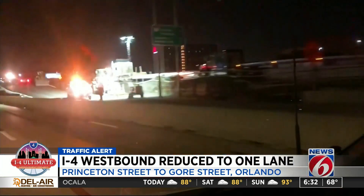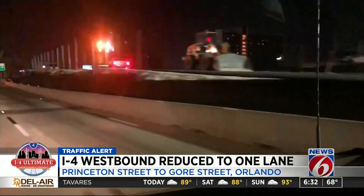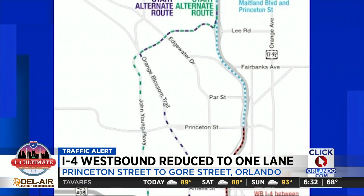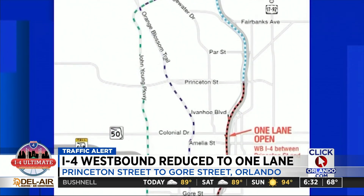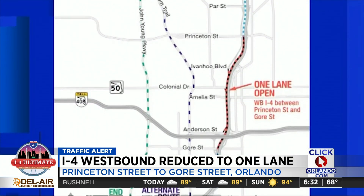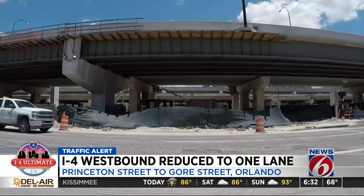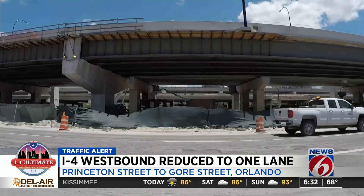This week will be the most disruptive we've had on this project since we broke ground in February of 2015. Disruptive may be an understatement for drivers trying to head westbound on I-4 through downtown Orlando. From now through Monday morning, only one lane of the interstate is open for about a three-mile stretch from Princeton Street until Gore Street. I-4 westbound will still be open to traffic, but we anticipate heavy delays.